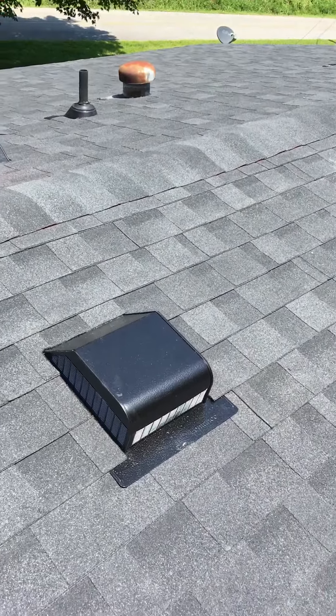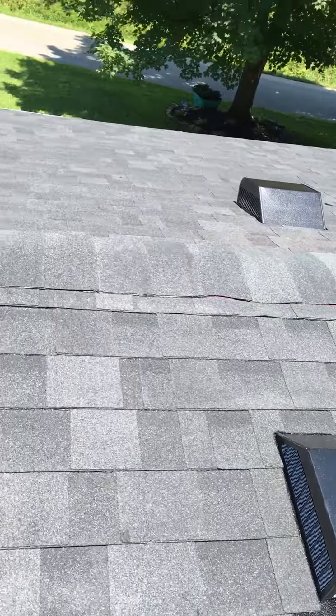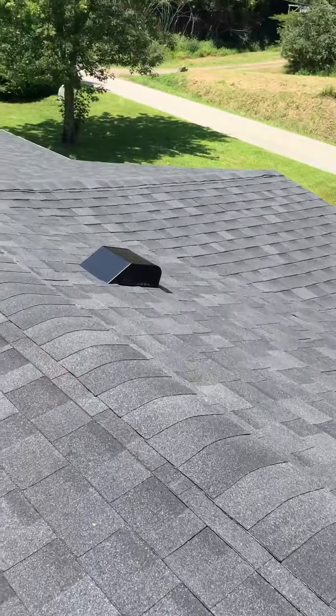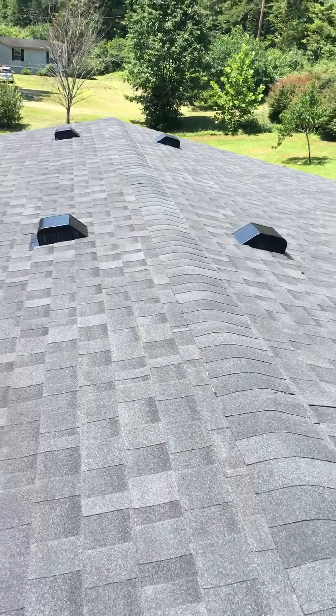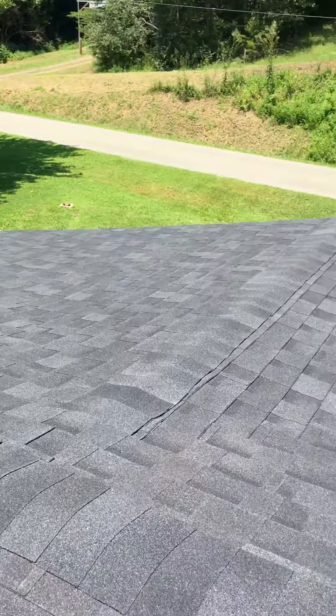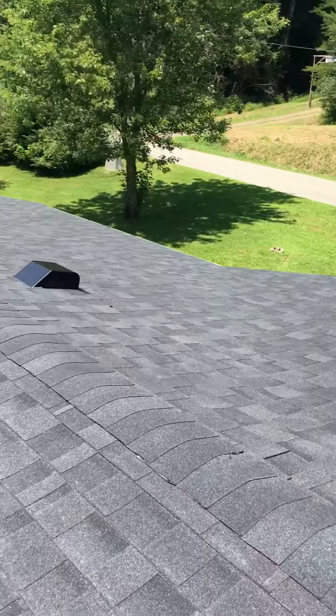We went back with all new vents in the roof. This is called a turtle vent. This is a house that did not get a ridge vent, which is a little unusual these days. We just put ridge caps over, and the reason is because we've got a dozen or so turtle vents.